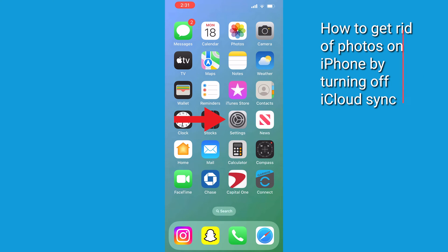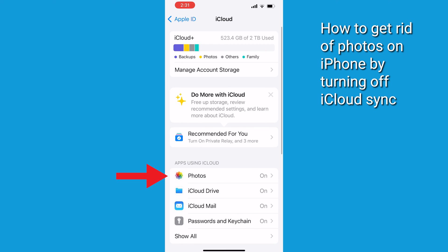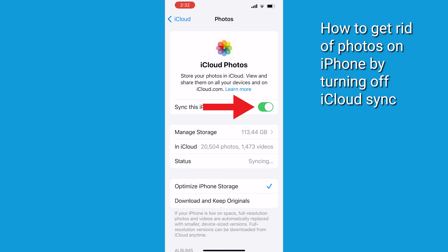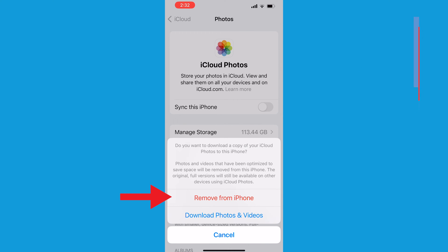Here's what you want to do: turn off iCloud Photo Sharing. Open Settings and tap your Apple ID. Tap iCloud, then tap Photos. Turn off Sync This iPhone. Once iCloud Sync is turned off, the photos will remain in your iCloud, and you'll have the option to delete them from your phone.